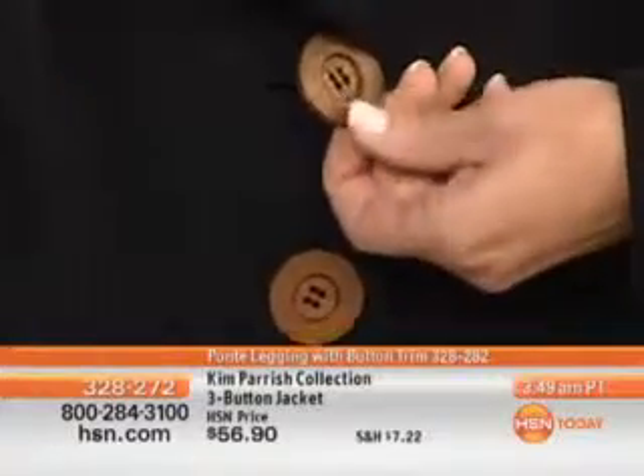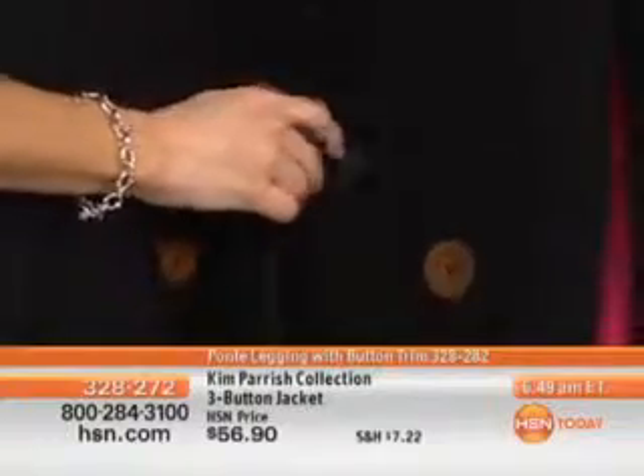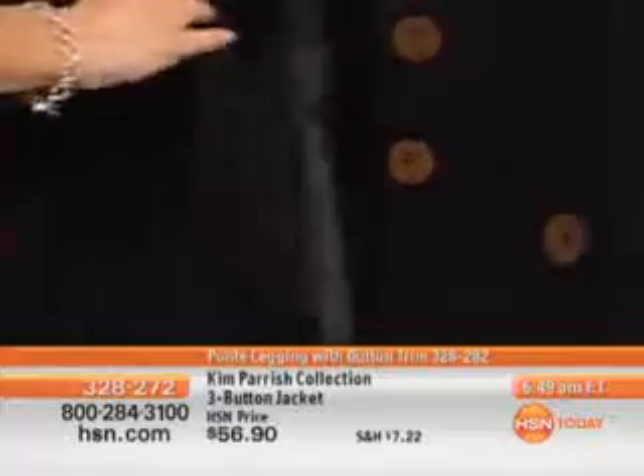I try to take what's in the fashion magazines and make it wearable for everyday life. Notice what's happening — you've got big oversized wooden buttons giving you more of a bohemian infusion, which we'll see a lot of coming in for fall. You've also got the tabs with the same button, which are fully functioning buttons.